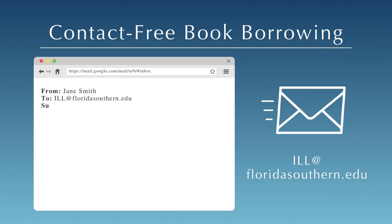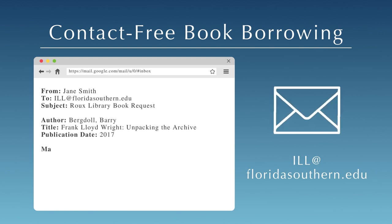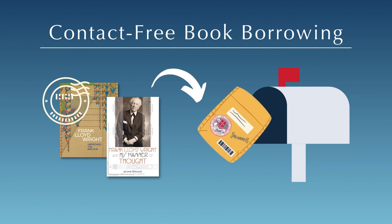Please include the author, title, and publication date of the book you want, along with your name, full mailing address, phone number, student ID number, and email. The item will be shipped to you with a postage-paid envelope for easy return.